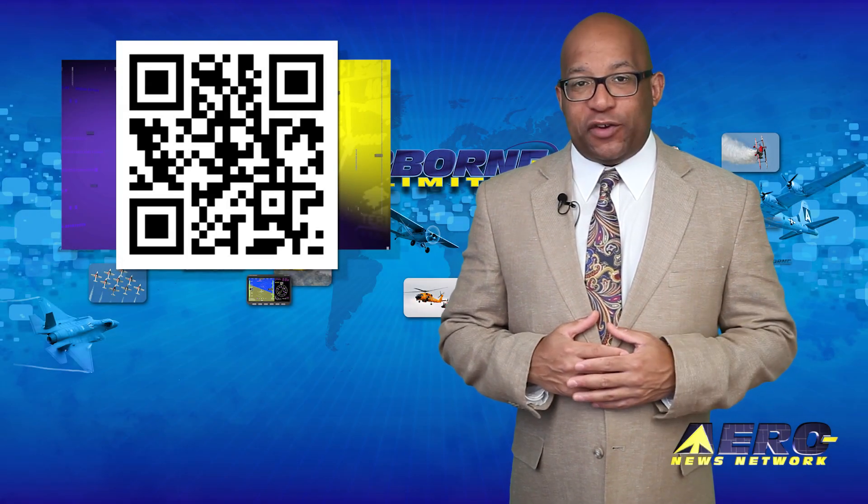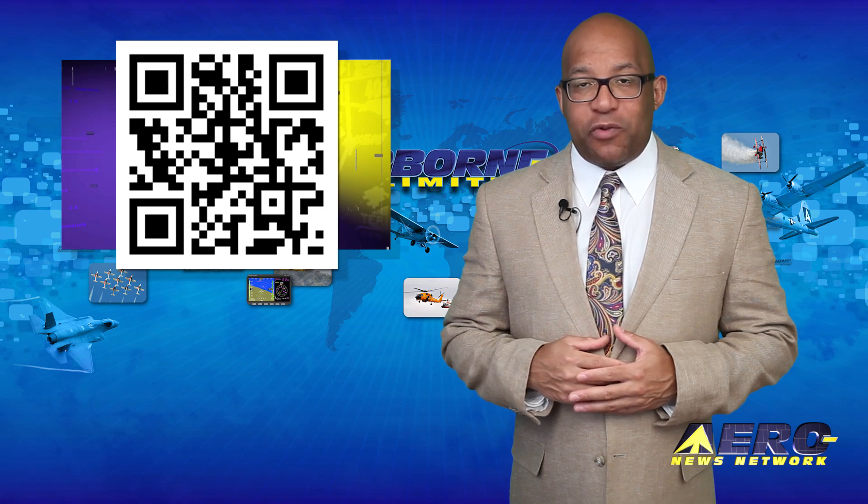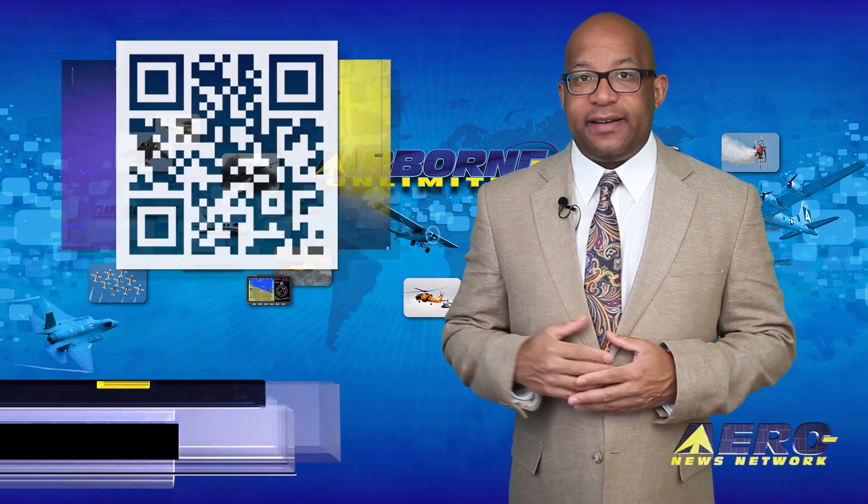Welcome back. If you have a story suggestion for Airborne Unlimited, AerolTV, the new AMA Drone Report, our website or podcast, just email news-spy at aerol-news.net.